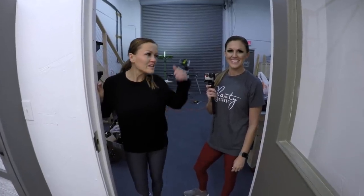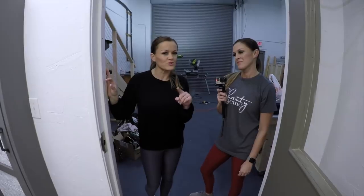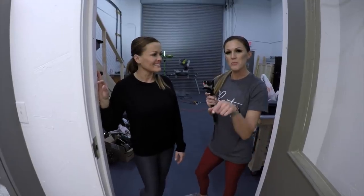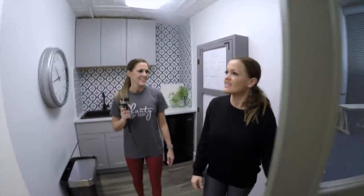Hey guys, so normally we're out in the shop with you guys but we thought it'd be really fun — we promised you to walk you through the other half of our offices that we're still working on. So if you remember, we already did our shop tour, so now it's time for the studio tour. Let's do it! Welcome to our office!